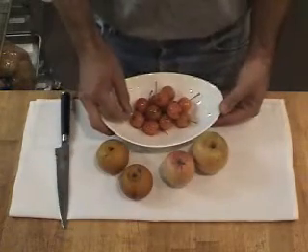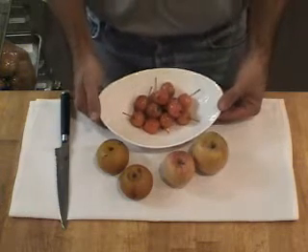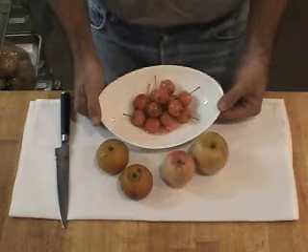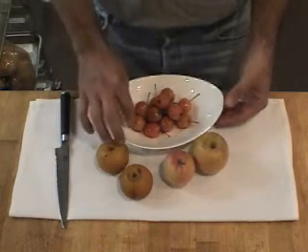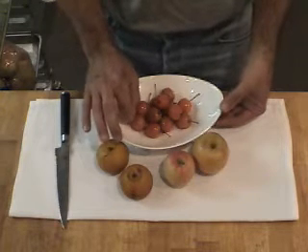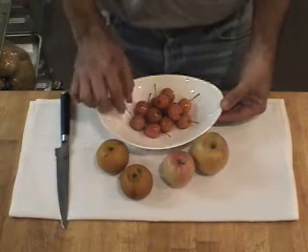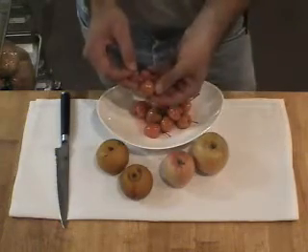These here are Valstar Crab Apples. And these have been pickled — we use them actually as a decoration for cocktails at the bar. They go into a cold pickling liquid and are just steeped in the liquid for a few days, and it's the size of a nice cherry, so it's perfect for a cocktail.